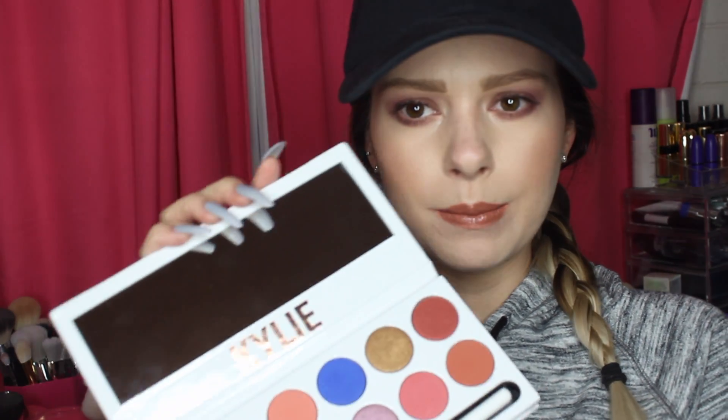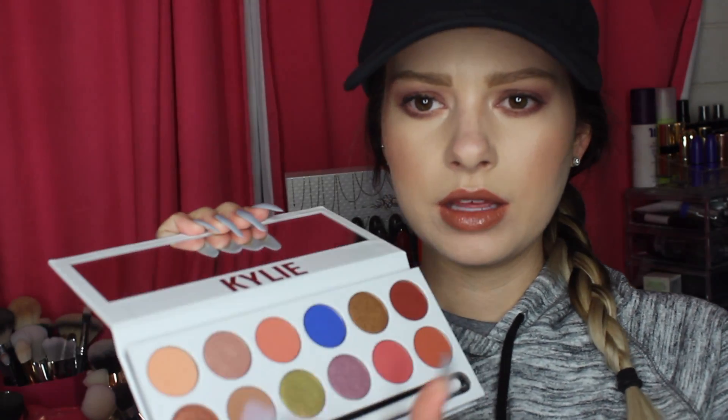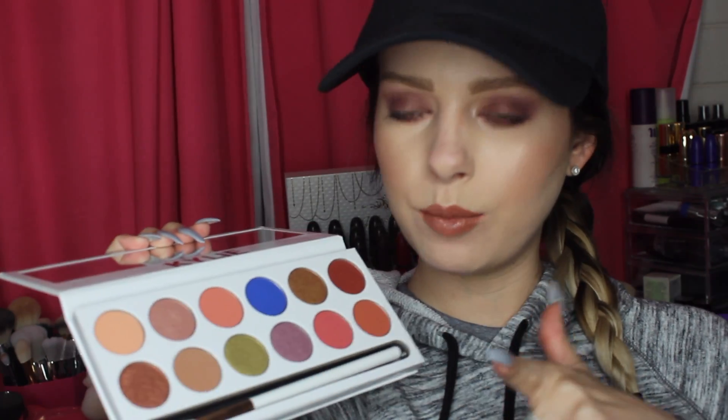I actually like the format of this palette way better than her other ones. I just think it looks so much cooler. And then inside you get the mirror, the palette, and the brushes.